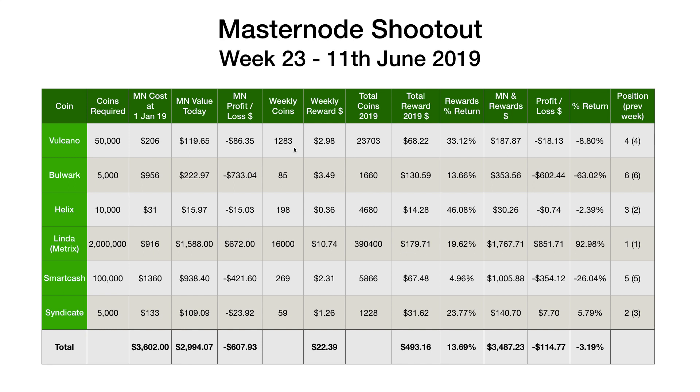Starting with Volcano at the top of the list as always: 1,283 Volcano worth $2.98. 85 Bulwark worth $3.49. 198 Helix worth $0.36. 16,000 Linder — rebranding to Metrix from next week. I mentioned this last week, but I'm going to have to start getting used to calling it Metrix going forward, and I'll update these tables accordingly.